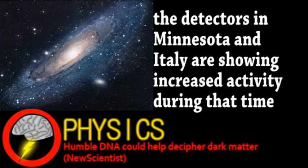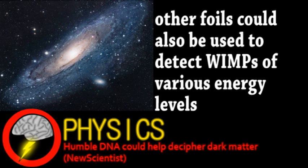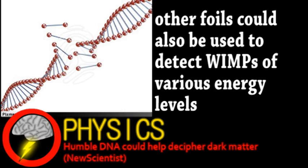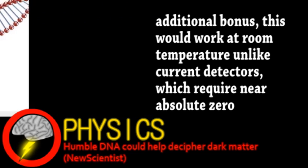This is where DNA comes in. The new detector would be a square meter of gold foil with an array of single-stranded DNA suspended from it. If dark matter interacted with the gold through the weak force, the gold nucleus would be sent flying, severing any DNA in its path. These severed strands could then be analyzed based on their base pair sequence to map the path of the gold nucleus with incredible three-dimensional resolution. This data would allow scientists to determine the energy and direction of incoming WIMPs, confirming or denying the dark matter headwind idea.